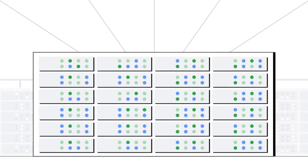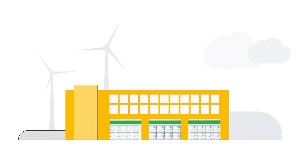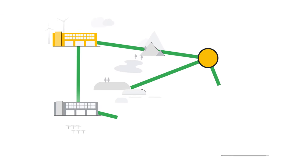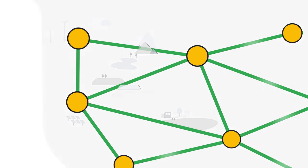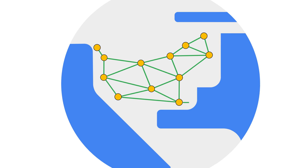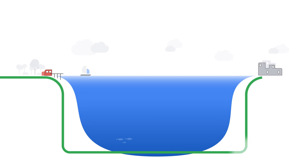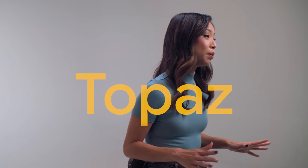Google has one of the most advanced global networks of fiber optic cables. To understand how the network operates, let's begin at a data center, where fiber connects individual machines, then expands to connect to other data centers in the region. Long-haul cables sometimes span mountain ranges to connect far-flung regions, and to create connections between continents, our subsea cables are carefully laid on the ocean floor.